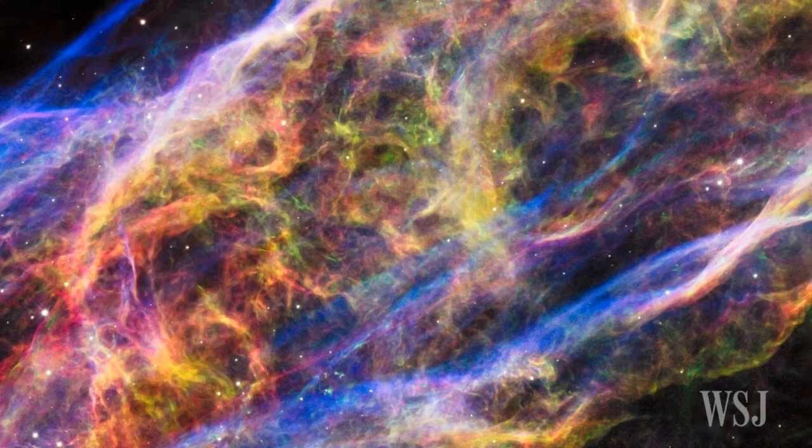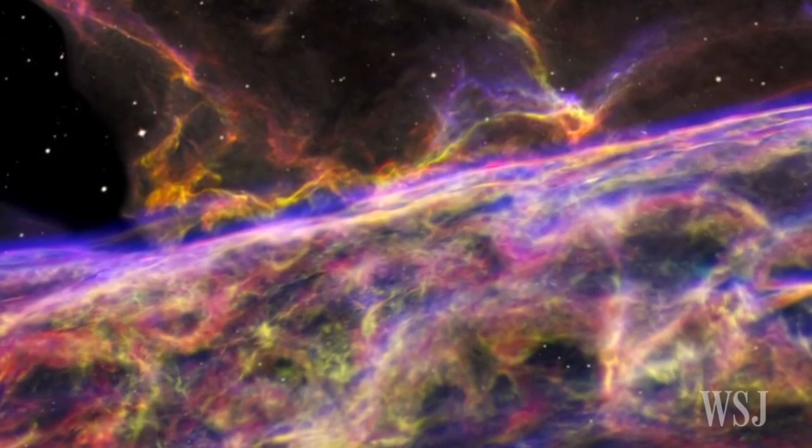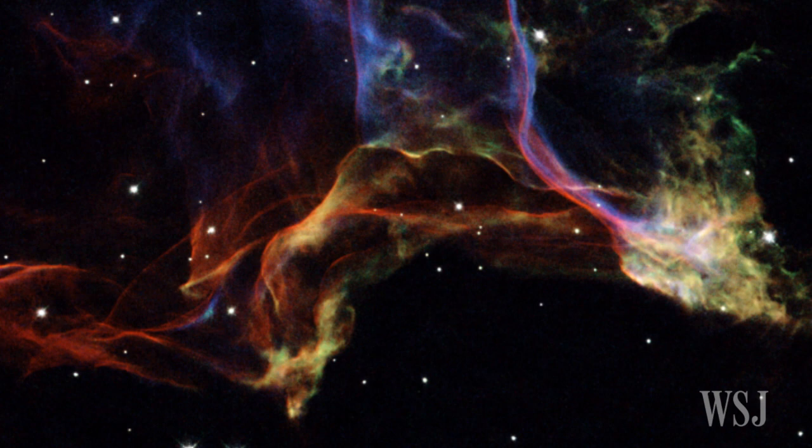The scientists combined six Hubble images to create the newly released image of the nebula. It shows just a small portion — roughly two light-years — of the massive structure. Hubble also photographed the Veil Nebula in 1997, and NASA is now comparing the old and new images to see how the gas cloud has changed over the last 18 years.